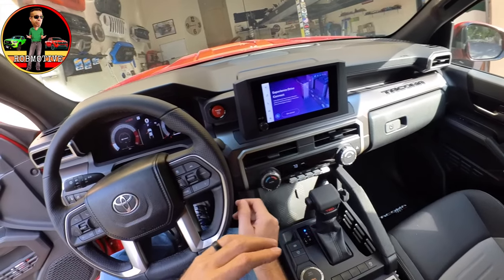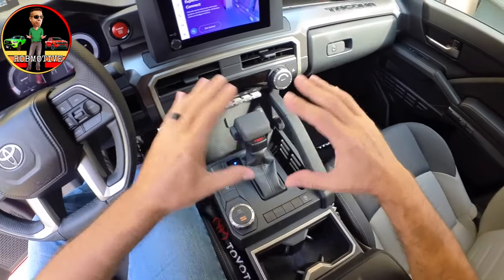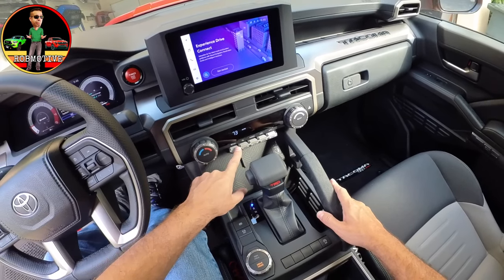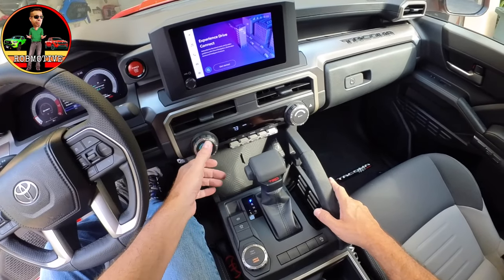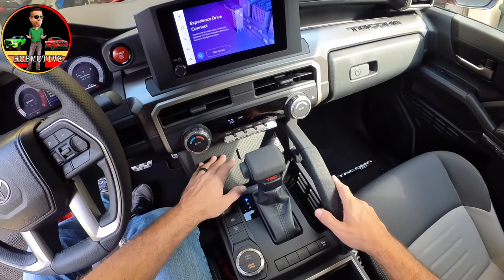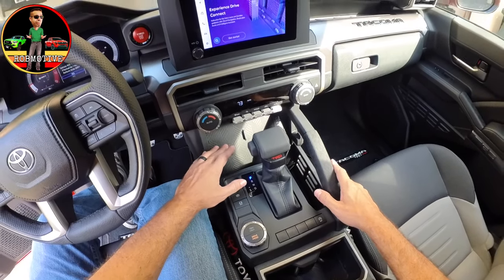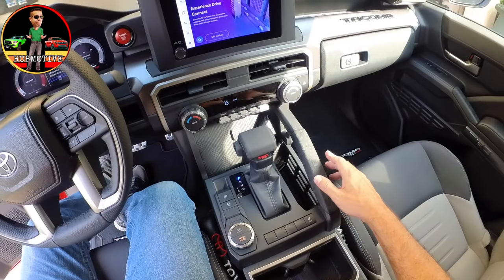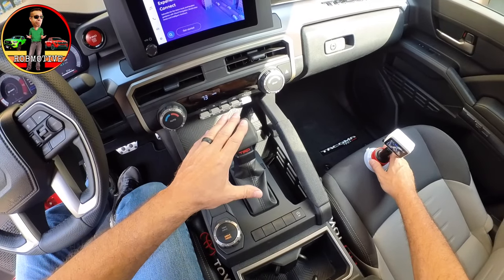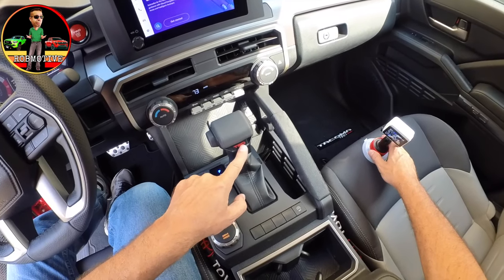We have the red TRD start button up here, and then the whole center area is redone. There are some nice beefy buttons for changing the air conditioning, plus big knobs to change airflow and temperature settings. Then there's a spot to put your phone — this does not have wireless charging, which is fine by me since I never used it before. In the center, there's a bigger, bulkier shift knob with TRD on the front. Nice little touch.